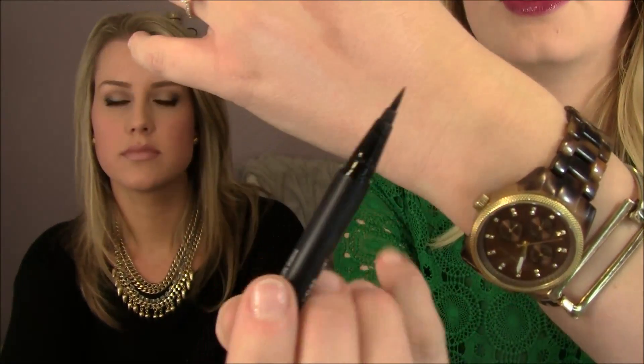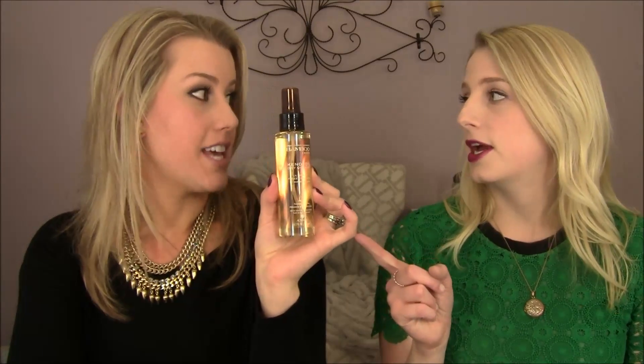I also picked up the Kat Von D Ink Liner — but in the fat pen size, which creates a really nice bold line. I love this eyeliner. I also got a backup of my Bamboo Smooth Candy Oil Dry Oil Mist for ultimate frizz control — we're actually going to a Sephora event tonight so I need to add that to my list. I use it all the time — it's a light spray oil that smells wonderful. When you get 20% off, you stock up for the year.